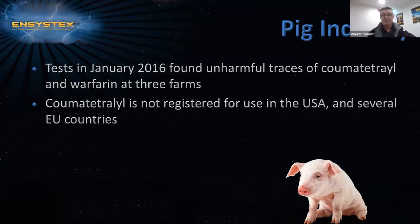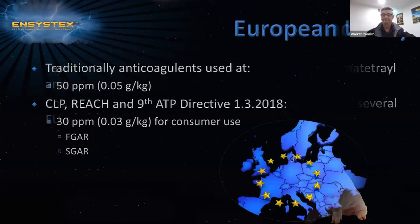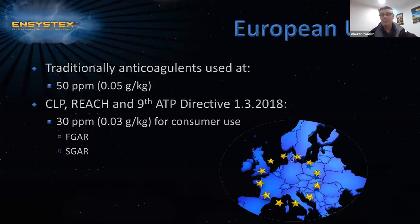Tests in January 2016 found harmful traces of coumatetralyl and warfarin at three farms. Coumatetralyl is not registered for use in the USA and several EU countries. In 2018, the European Union reduced the amount of active in first and second generation rodenticides from 50 parts per million to 30 parts per million. Traditionally, anticoagulants were used at 0.05 grams per kg, and they have now reduced it to 0.03 grams per kg for consumer use.